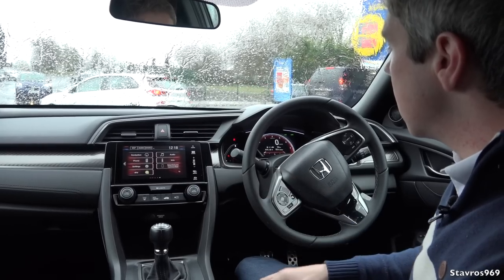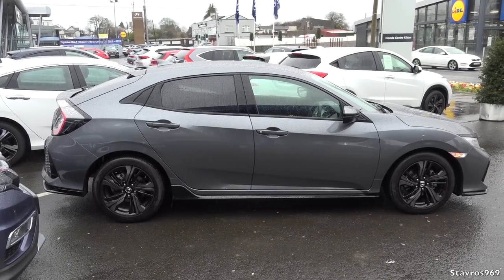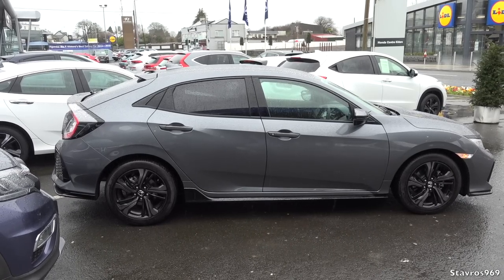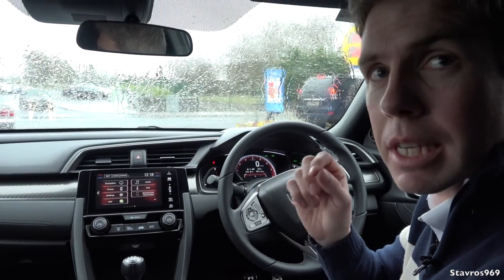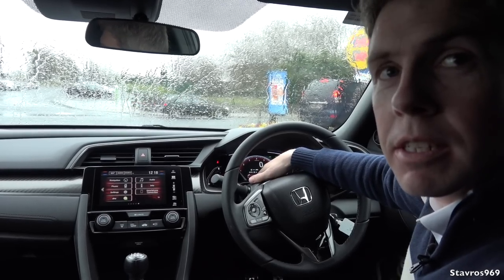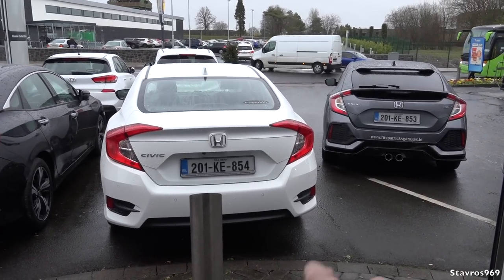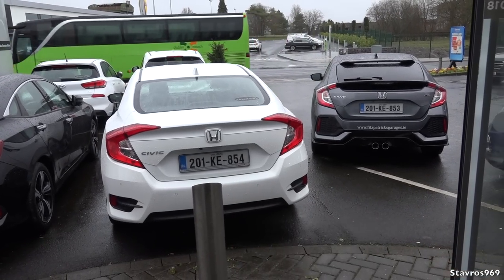You do have to rev the 1.5 turbo hard to get into the performance — it's 180 horsepower. Go up around four and a half to five thousand rpm. With my 2.2 diesel it's a torquier engine with 340 newton metres, whereas this has 240 newton metres, so less torque but a higher rev range. That's not necessarily a bad thing. So we'll leave the Civics — nine-speed gearbox, 1.5 turbo, and nine-speed diesel.